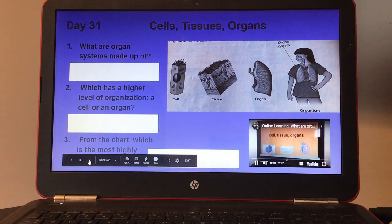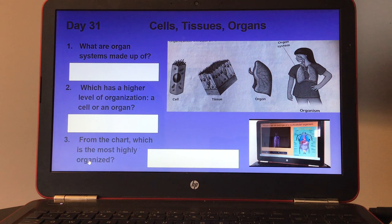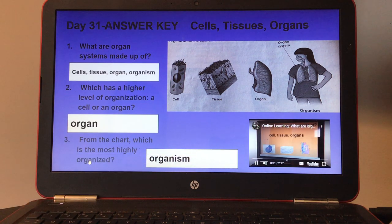Day thirty-one, cells, tissues, organs. There's a diagram and also a small video. Number one, what are organ systems made up of? Number two, which has a higher level of organization — a cell or an organ? And number three, from the chart, which is the most highly organized? Here's your answers for day thirty-one.